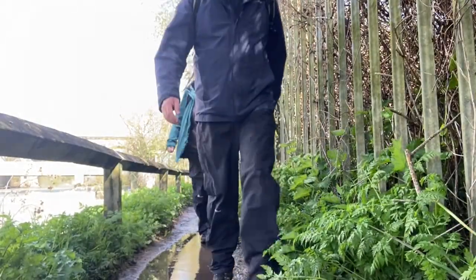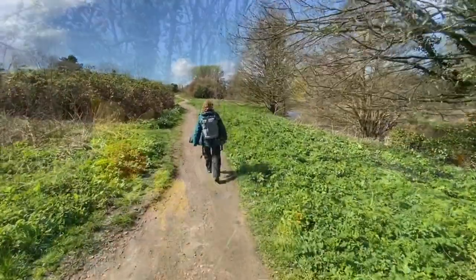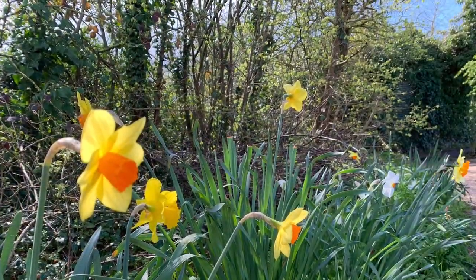We followed the path right through the town of Leamington Spa along the river bank. Eventually the path veered away and took us up towards the Grand Union Canal.